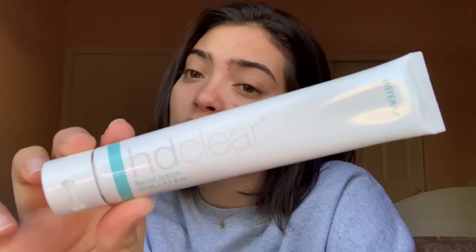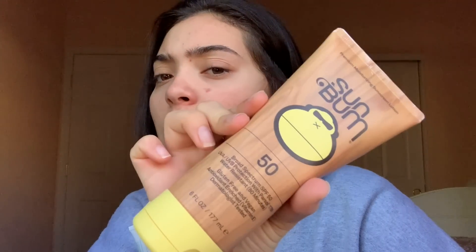I washed my face and brushed my teeth, so the next thing I'm going to do is moisturize. I'm going to moisturize with the HD Clear facial lotion and then put sunscreen on with the Sunbomb SPF 50. This is actually pretty good — my godmother got it for me a couple months ago because she saw that I was kind of breaking out. It's supposed to be good for acne control.